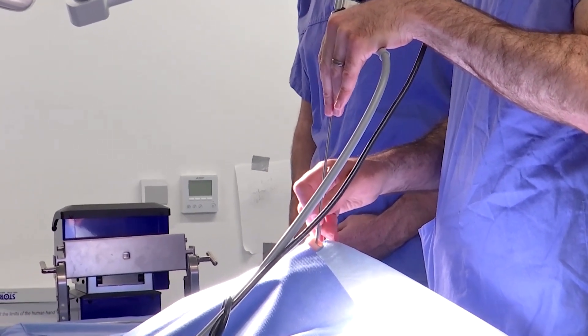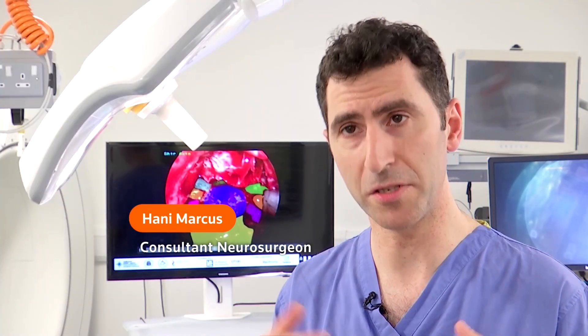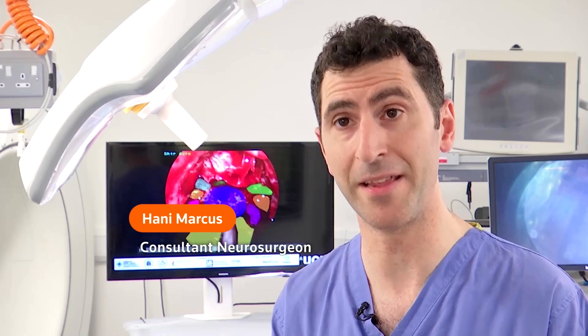Neurosurgeon Hany Markus believes it has the potential to make brain surgery safer and more effective. He says he's very bullish that in the medium to long term, AI will be helping lots of surgeons do lots of operations better than they otherwise can.